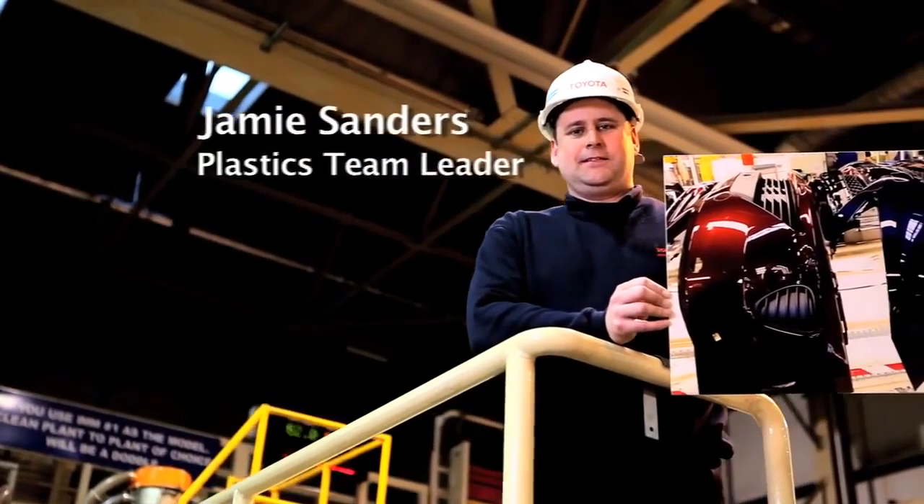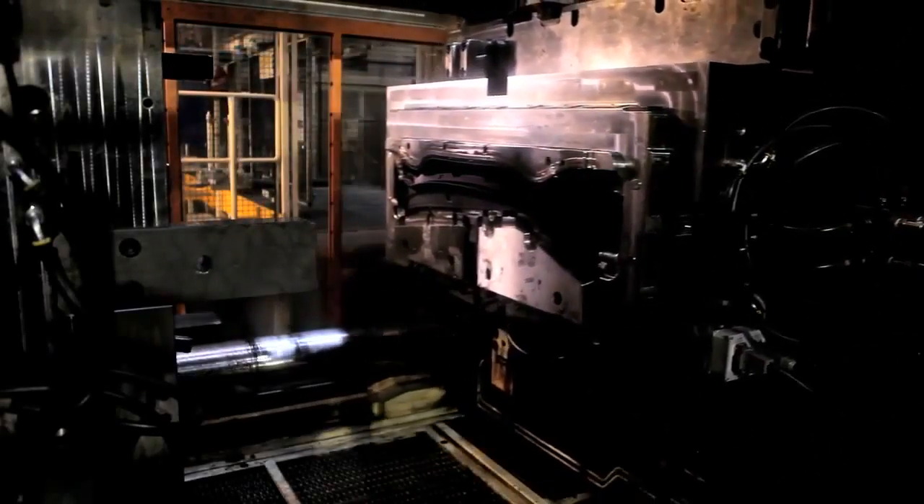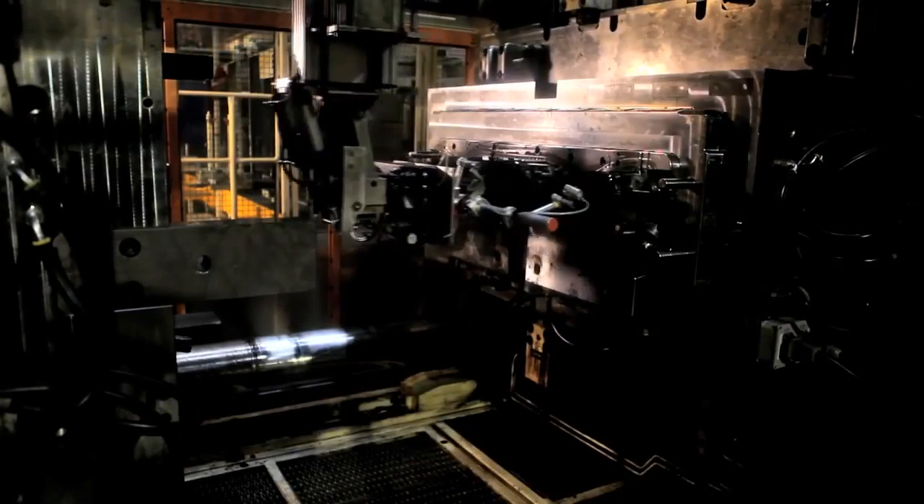My name is Jamie Sanders. I've worked at Toyota for 12 years now. I've been in plastics all that time and I look after the injection moulding machines that make the instrument panels, the Auris and the Avensis.